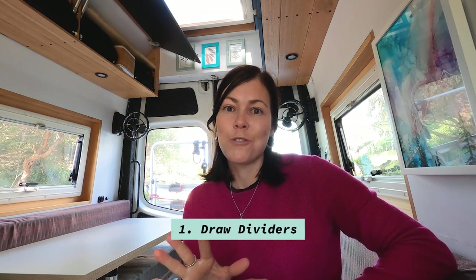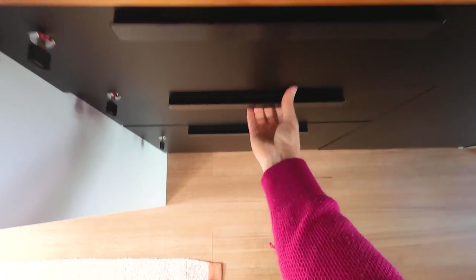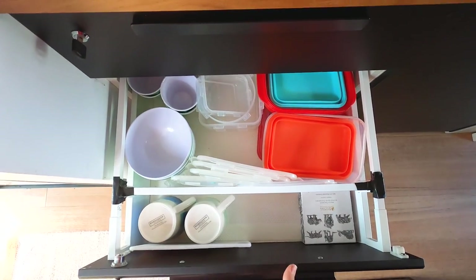Today I have 10 tips for you. Number one is drawer dividers. I love my drawer dividers — they're absolutely amazing. Things don't move and break. We just got these from IKEA, they fit perfect in our drawers and it keeps everything snug.